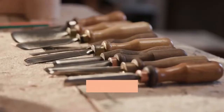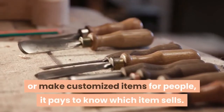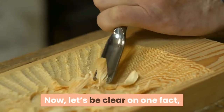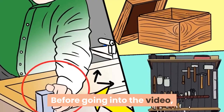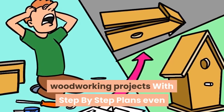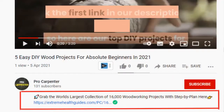Woodworking is a therapeutic hobby. Whether you want to fully earn a living from wood projects or make customized items for people, it pays to know which item sells. A lot of people think woodworking requires special skills or talent. Discover the world's largest database of 16,000 woodworking projects with step-by-step plans, even if you don't have a large workshop or expensive tools. Click the first link in our description to get access to the plans.